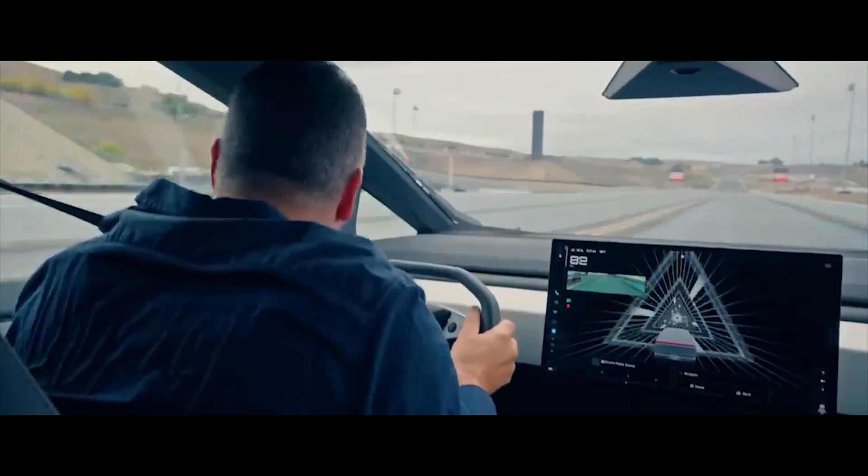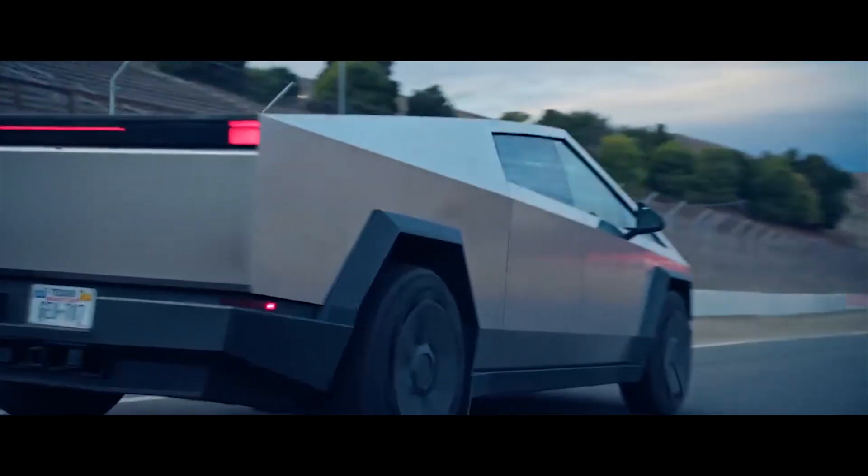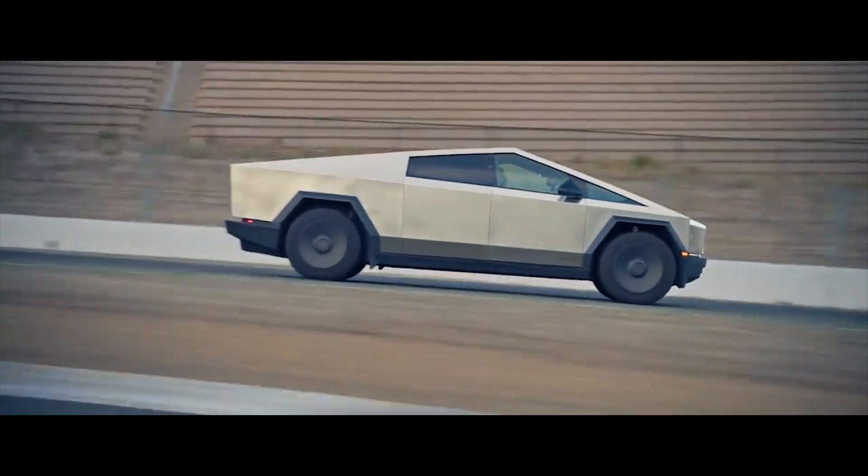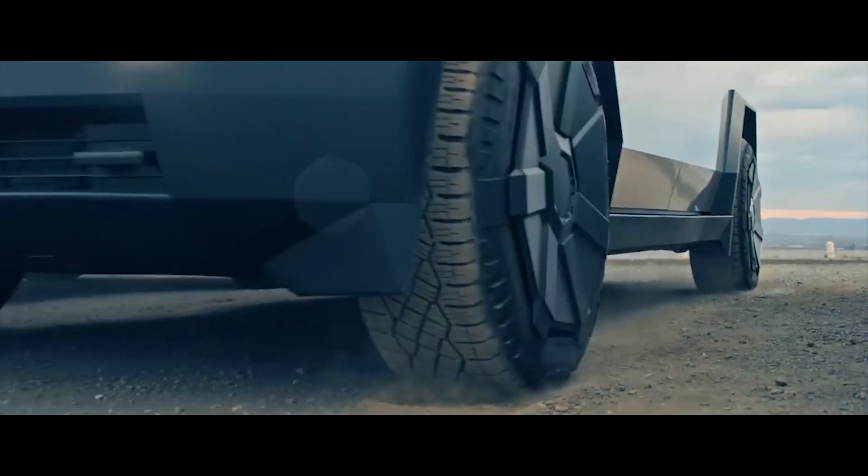One of the very first Tesla Cybertruck independent range tests shows the electric pickup truck covering only 254 miles on the highway. That's significantly less than the 320-mile EPA range, but it was cold and highway driving only.